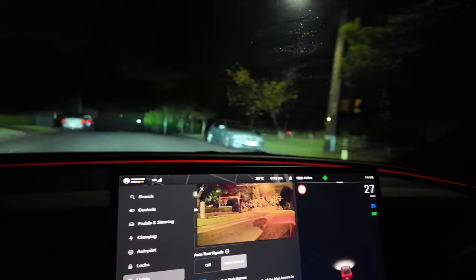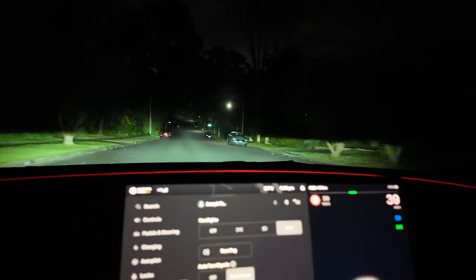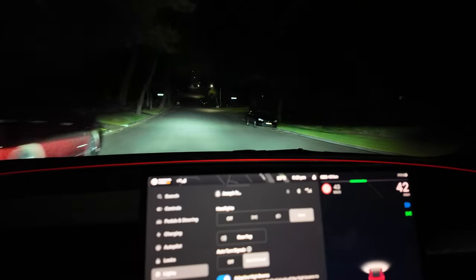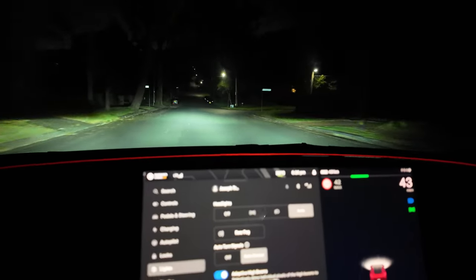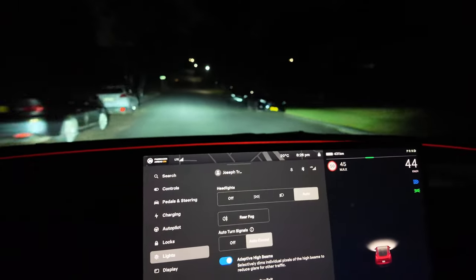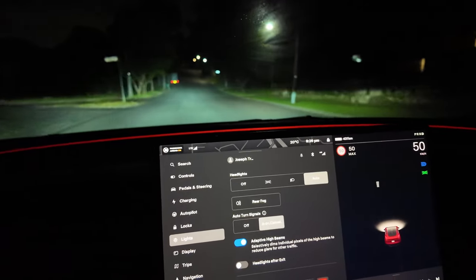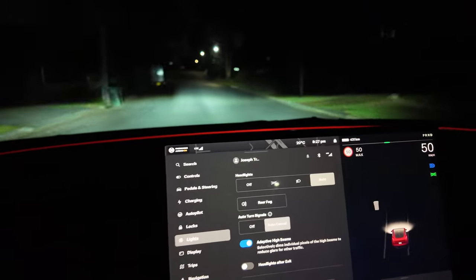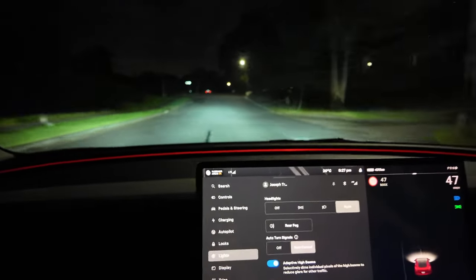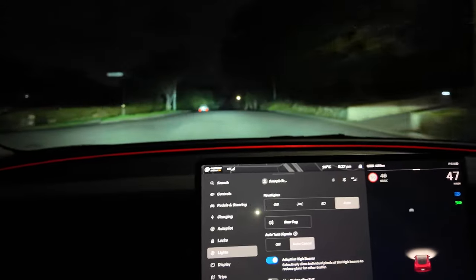Yeah, it's a nice one — it's pretty bright now. I thought that advertising trailer was a proper car. It was a good example of that actually.